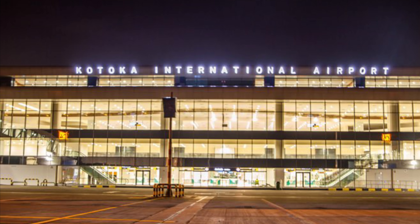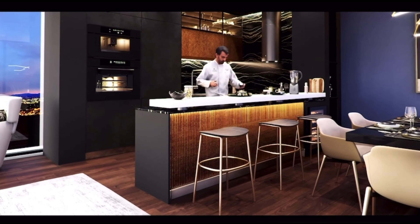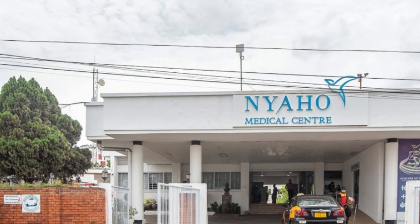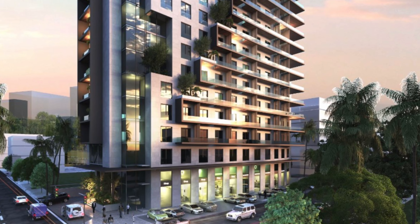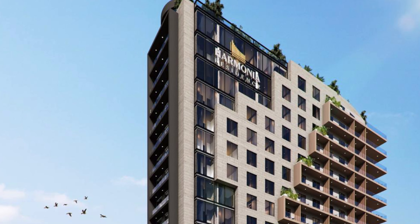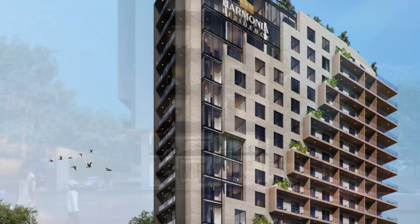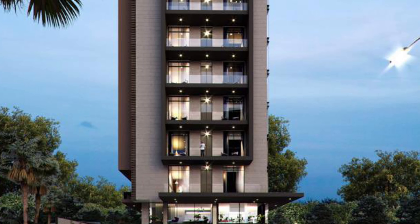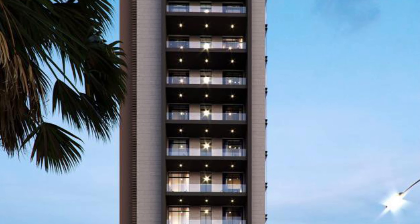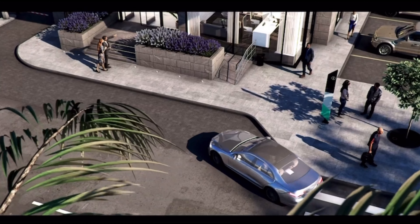Let's talk about some of the perks of having your home or investment property in Airport Residential — including proximity to Kotoka International Airport, fine dining restaurants, great schools, and great medical facilities. Harmonia Residence offers aesthetically pleasant designs coupled with striking architectural details. It is the epitome of modern architecture, with world-class balconies perfectly sculpted to maximize the panoramic views of Airport Residential.